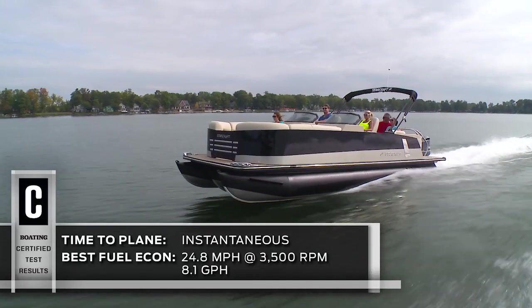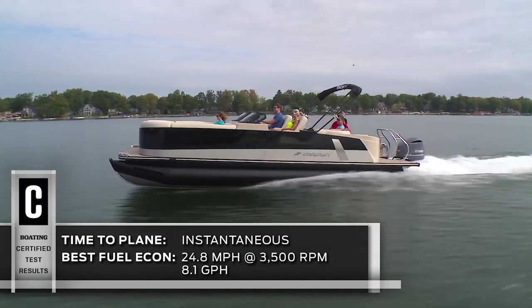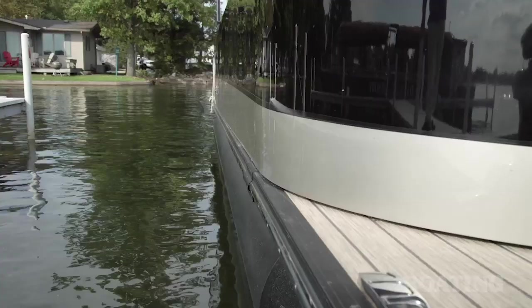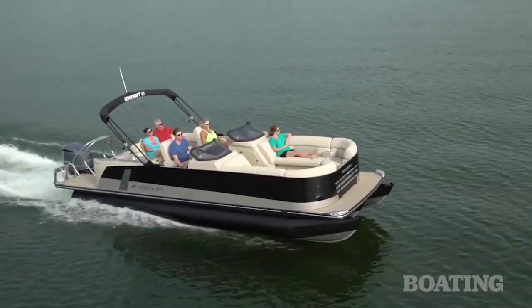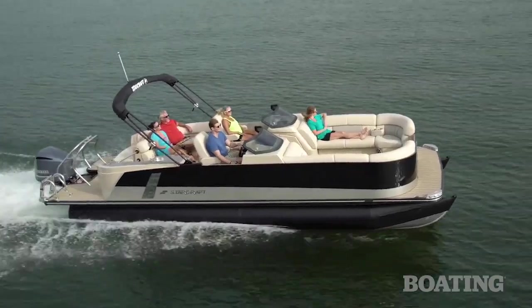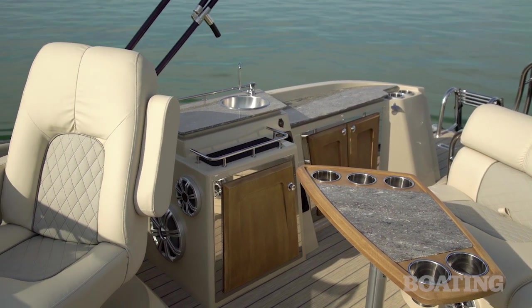This boat is chock-full of innovation, performance, and luxury. Check out the stealthy black accenting details. We've got formed aluminum side rails, smooth as glass — they look sleek. Then we've got black painted tubes, black anodized rubber rails, flip-up cleats, and the entire interior is upholstered in soft-touch vinyl.